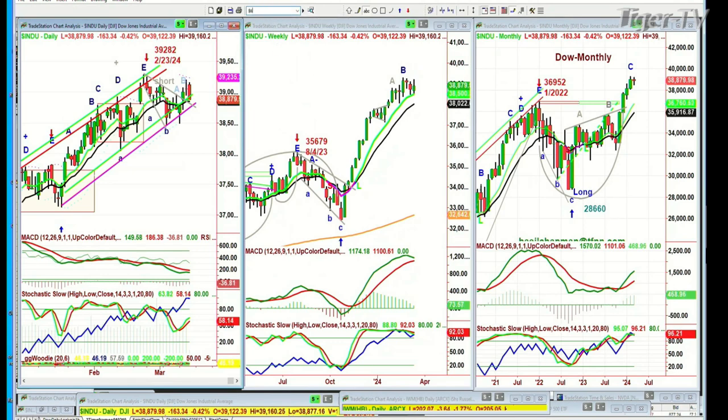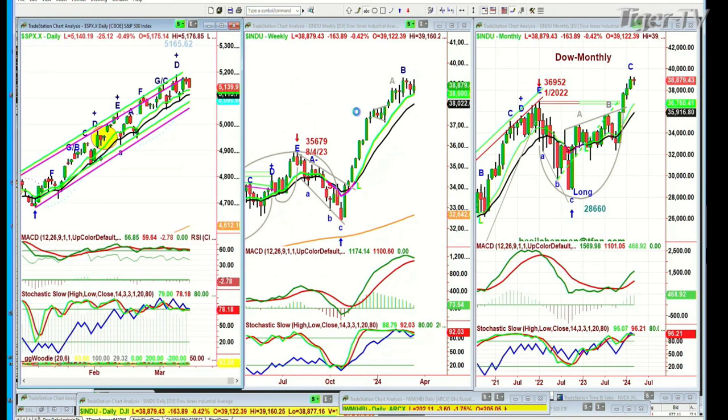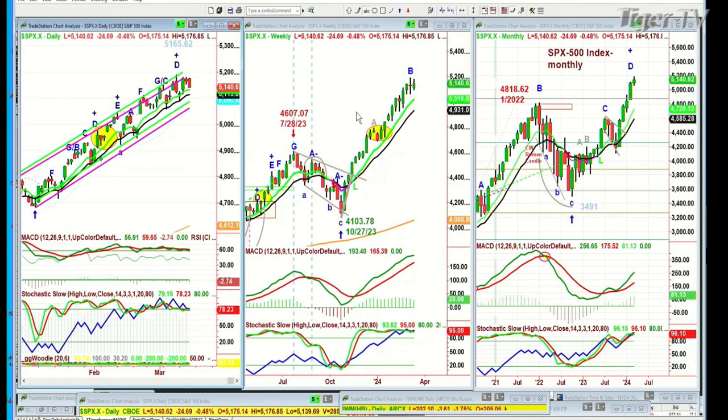The S&P is trading down 25 at 5,140, with the 5,165 high from over four days ago. We went to the inside track repellent zone. I'll be talking about these and explaining how to use them in my webinar coming up on Tuesday for subscribers to my opening call. You can become a subscriber — check out the front page.